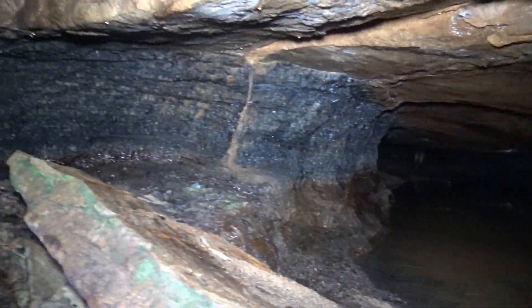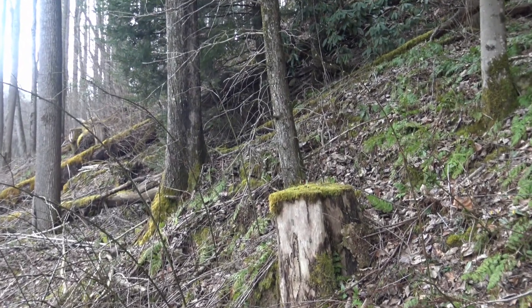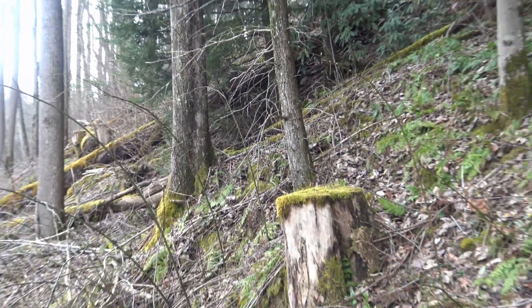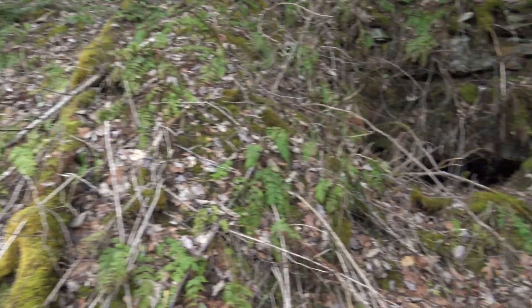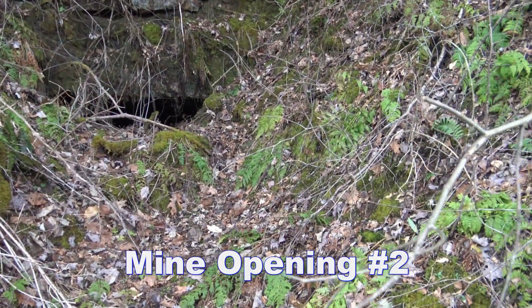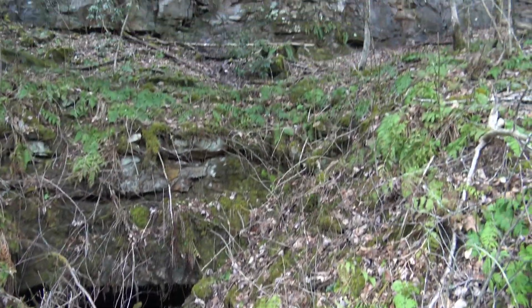This is now looking off to the left of the entrance. The one we were in is just right there, up underneath that pine tree. Here's another one right here, so we'll take a quick peek in that.